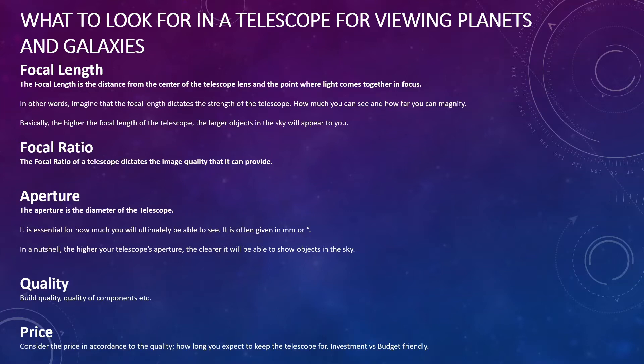It can get very confusing with astronomy jargon, particularly when it comes to equipment. Firstly, look at the focal length — this is the distance from the centre of the telescope lens to the point where light comes together in focus. Think of it as dictating the strength of the telescope: how much you can see and how far you can magnify. The higher the focal length, the larger objects will appear. You also need to consider focal ratio, which dictates the detail and quality of what you see.